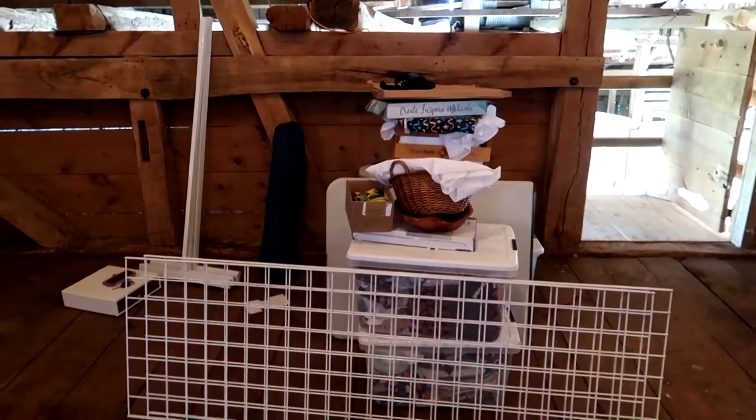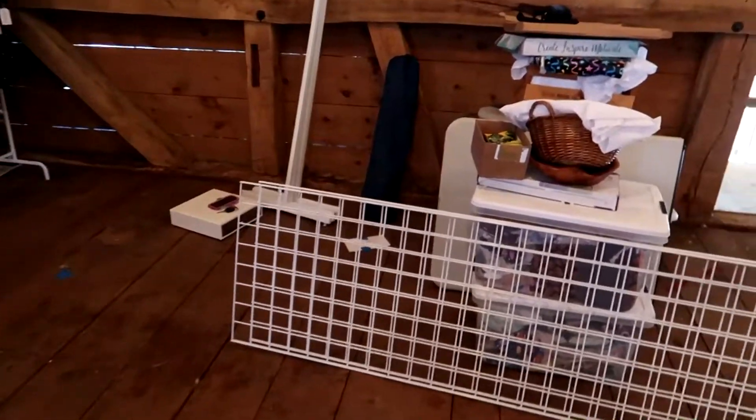Hey guys, I am here at the Honeysuckle pop-up shop at the Herzog Homestead in Ephrata, PA. Just got here and I'm about to set up my spot. I gotta turn all that into a display.